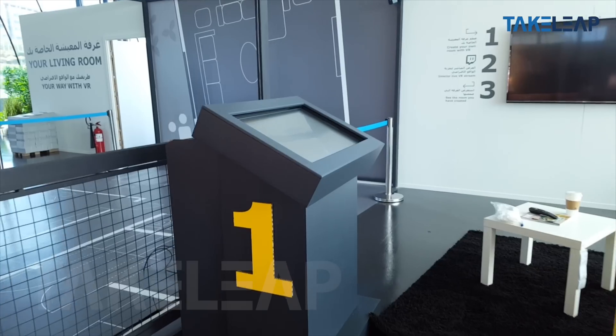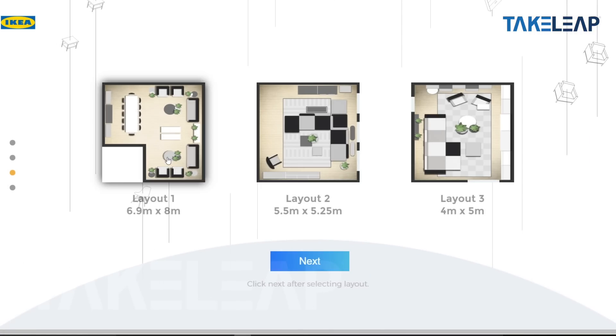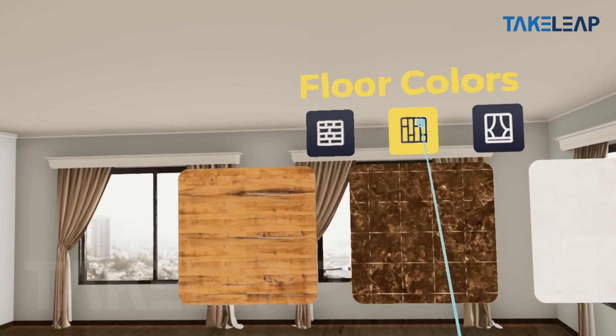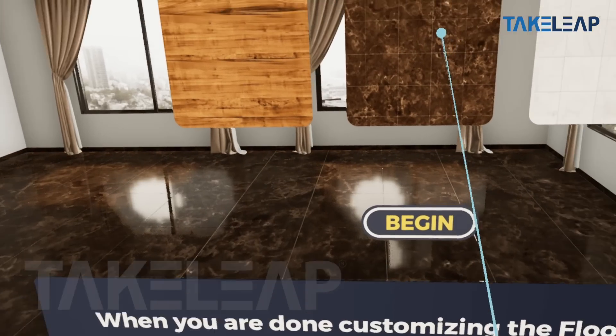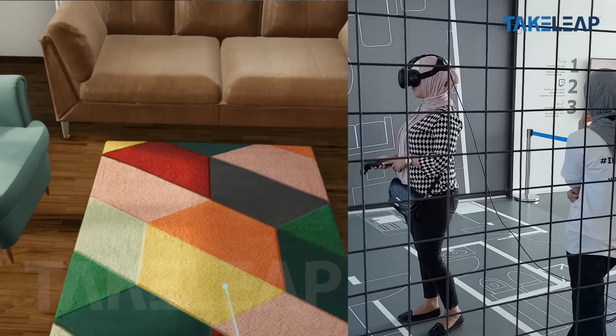We're super excited we have virtual reality in IKEA. I think this is a really good step for us to really push the way we design things and how we give our customers a different kind of experience. We were so excited about the idea at first — that a customer can really customize their living room.